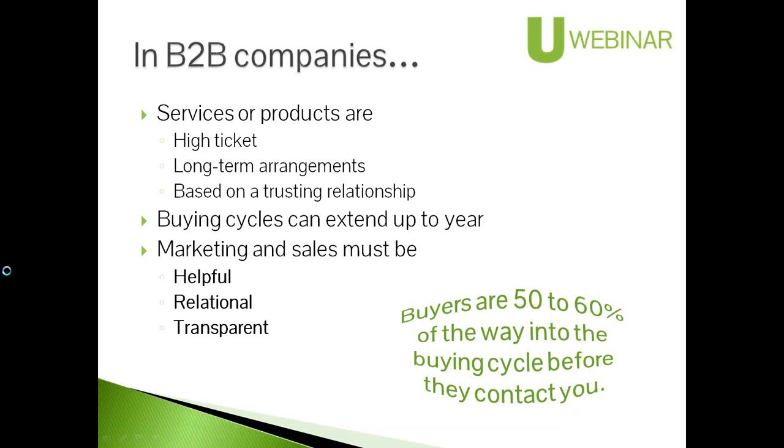So, buying stages. This is the buyer's journey and the stages they go through — there are three levels, kind of like a funnel. The big one at the top is the awareness level, where people have some sort of challenge or problem. Then they move into consideration, where they understand the scope of their issue and look at possibilities. Then there's the decision point where they're evaluating: plan A or plan B, which product, service, or company to go with.